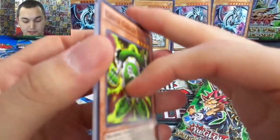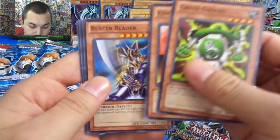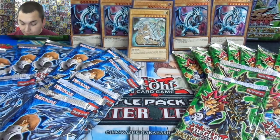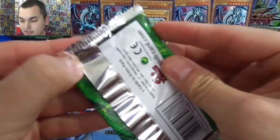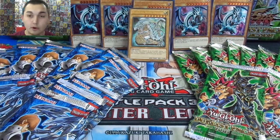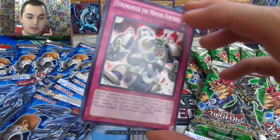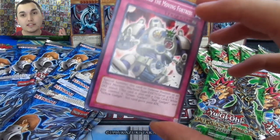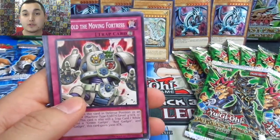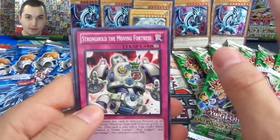Now for the main attraction, what I've been so excited for for so long — getting more of these. Green Gadget, King's Knight, Buster Blader, Catapult Turtle, and we're starting off with a Dark Magician. We pretty much got everything we needed for Yugi, so we're good there. We do need to finish off the set for Kaiba for ultimate rares, because we need Pot of Greed and Crush Card Virus. We already have Chaos Emperor Dragon, Ring of Destruction, and Cyber Jar.